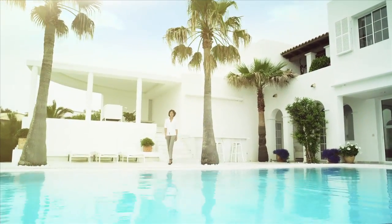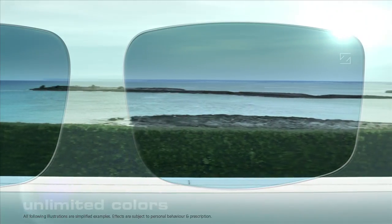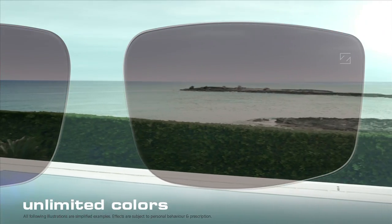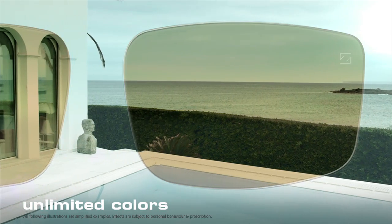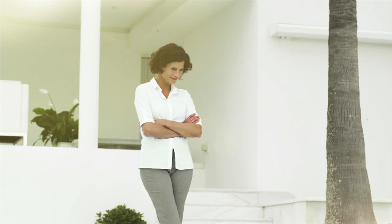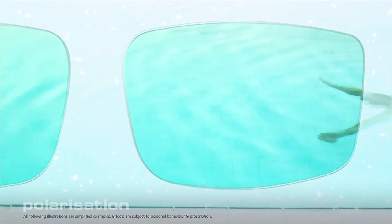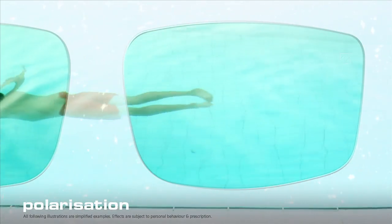If you regularly spend a lot of time in bright sunshine, special sunglass lenses are the perfect choice, because with the right tint they can be individually adapted to your requirements. Even when it comes to color, your options here are almost unlimited. And Zeiss has a solution even for the glare of reflected sunlight on wet roads or on water surfaces such as here — polarizing high-tech lenses, with which you will suddenly see much more.